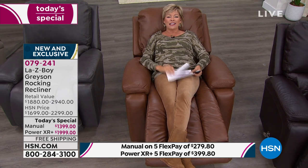Just past high noon, we have sold over 600. We can only secure a certain amount at this kind of a deal and for immediate shipment — that's a major thing. If you want the manual, you're saving $500. If you want the power, you're saving $1,000 by shopping here at HSN.